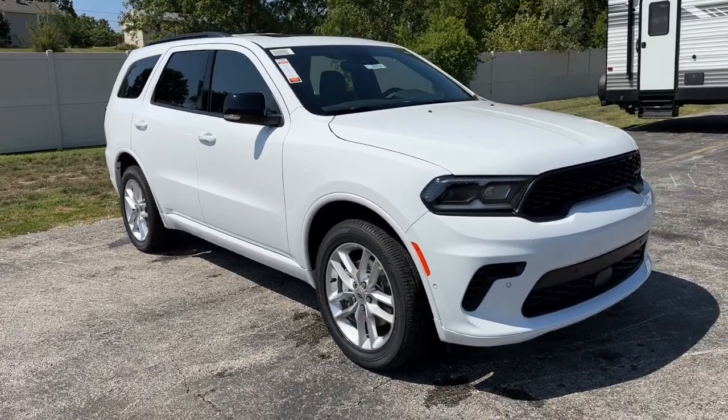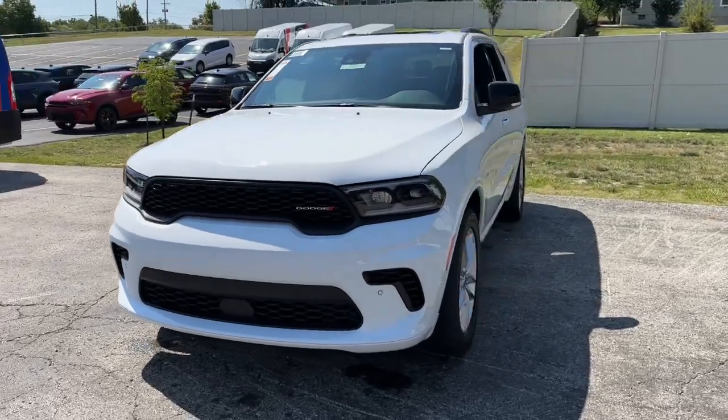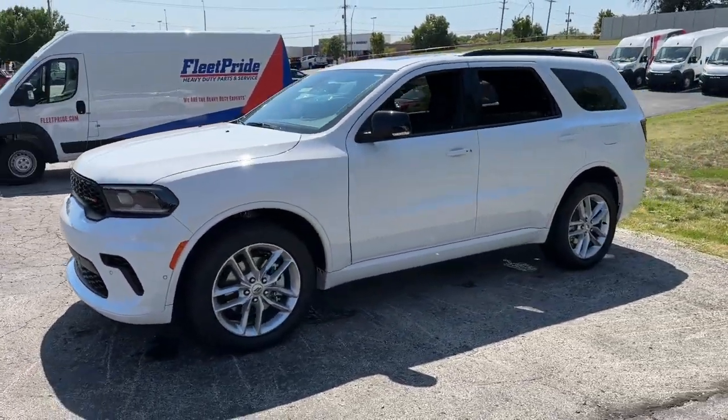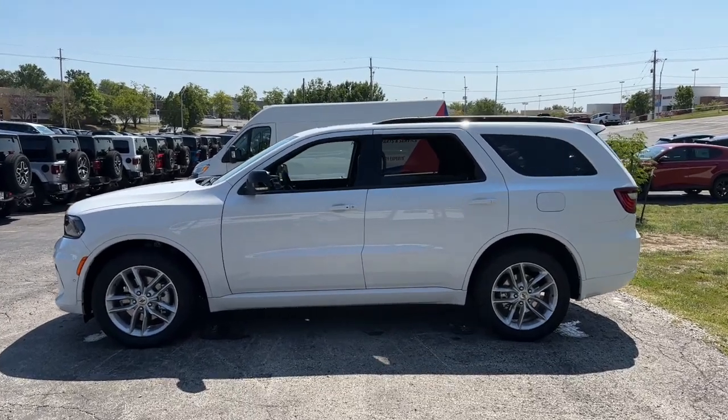Here is a wonderful 2025 Dodge Durango. The Dodge Durango, the powerful, full-size, three-row SUV that blends rugged capability with refined, state-of-the-art comfort.